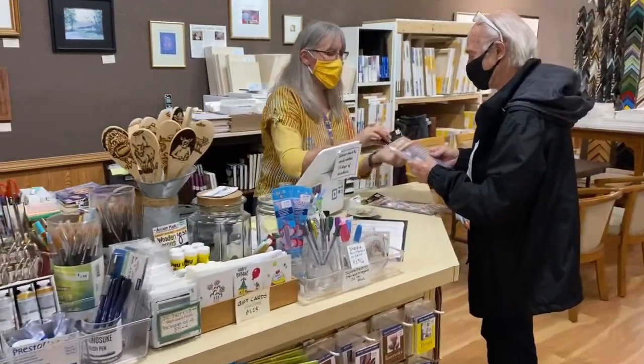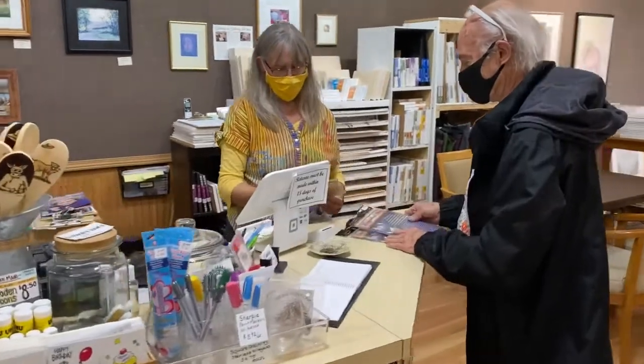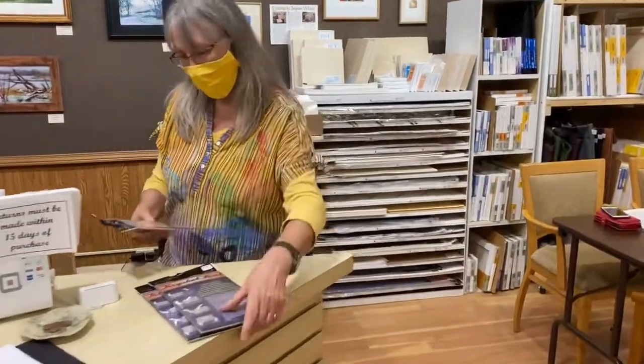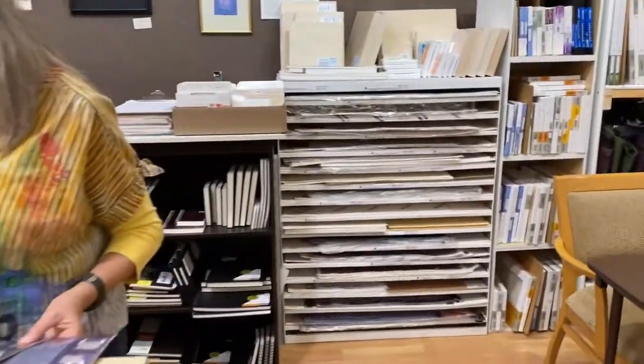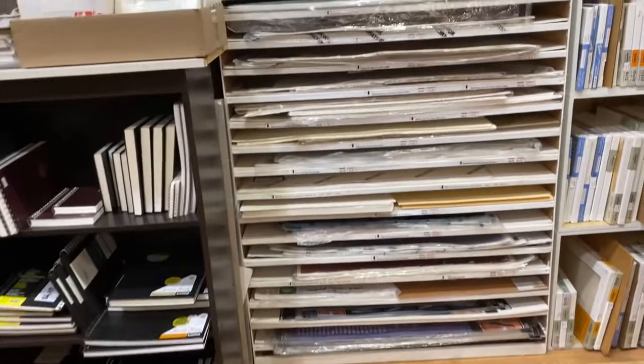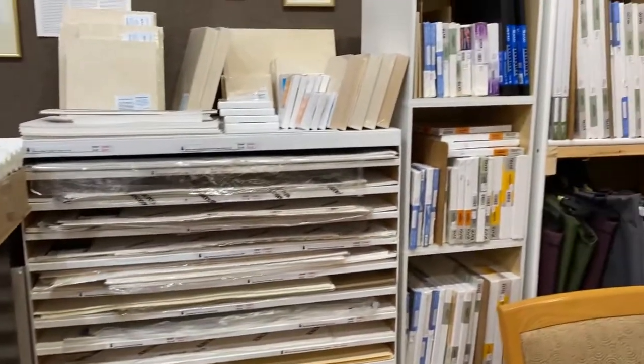Cindy's helping a customer with her vast knowledge of art supplies. Just behind the counter is a selection of hardbound and spiral sketchbooks. We also carry different papers for wet and dry mediums, wooden crates, and one to two inch deep canvases.